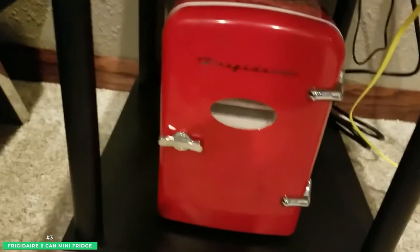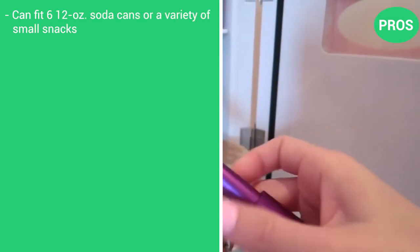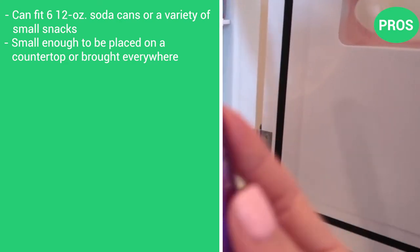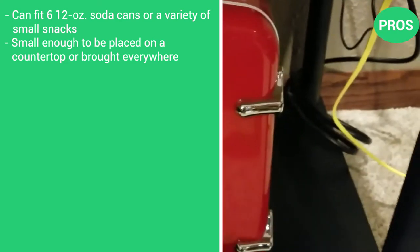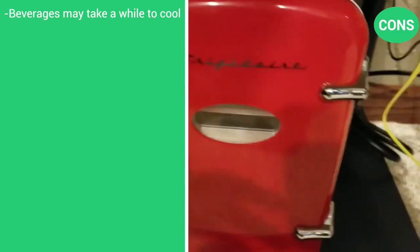So if you're looking for that extra fridge at home to store drinks, or something you can use in the office, dorm, or camper, this is the perfect fit. Here are the pros: it can fit six 12-ounce cans or a variety of smaller snacks. It's small enough to be placed on a countertop or brought with you just about anywhere. It's very energy efficient. There's only one con: beverages do take a while to cool.